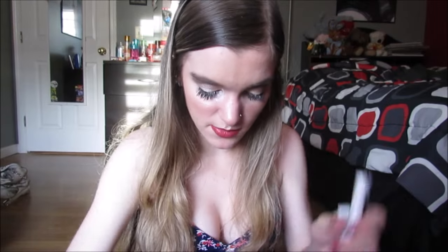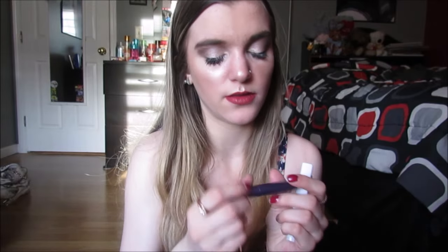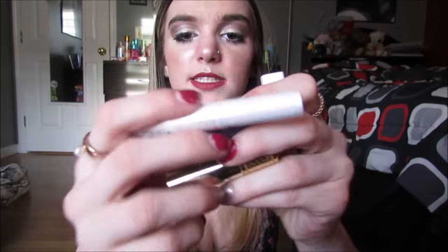Then we have another They're Real mini — obviously awesome — and another Too Faced Better Than Sex. Then I have some minis of this Tarte — I have two of the lash primers: this is the Opening Act lash primer and this is the Multiply lash primer. Then this is the best infused little fibers, and then the Lights Camera Lashes. These were just minis I got over time. I don't really care about mascara primers — I don't use them, I don't think they're necessary personally.